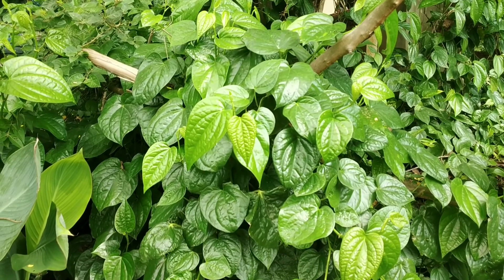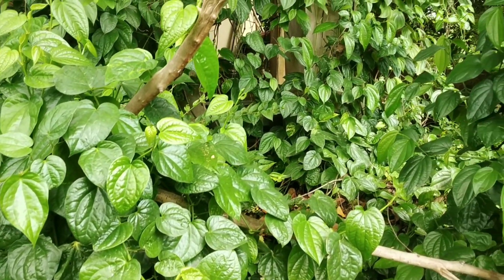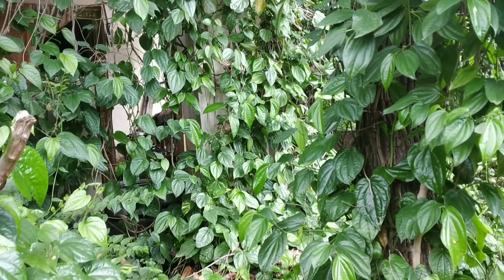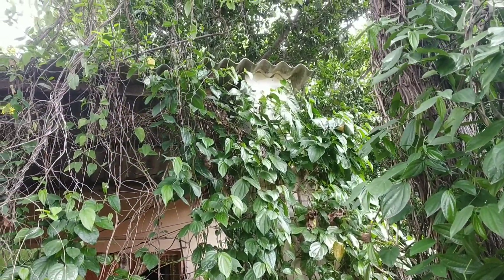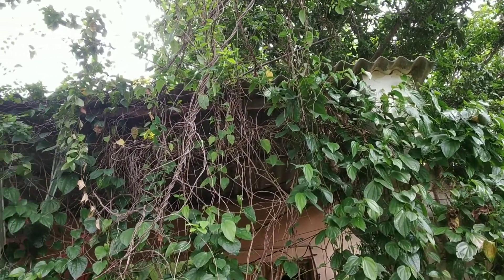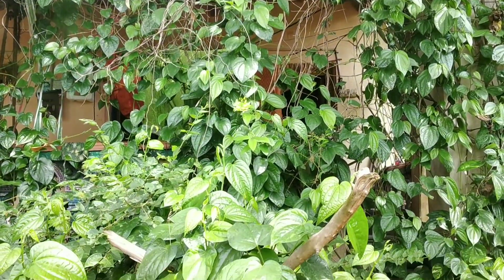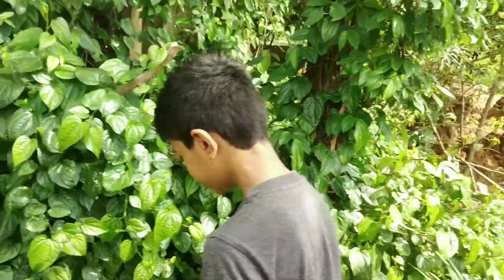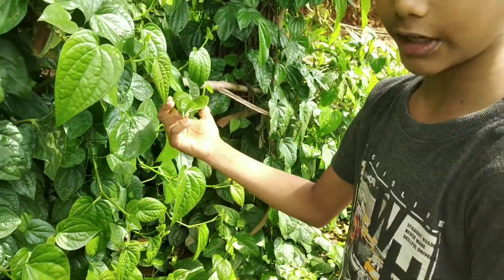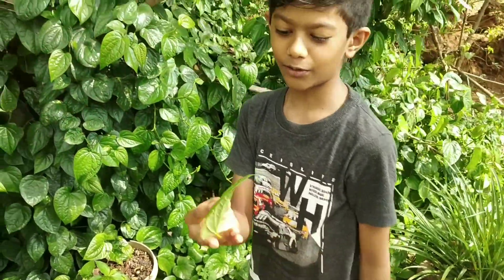This is a betel leaf — it is a climber. It is very good for digestion. See how the plant is climbing. Now I'll show you how people eat betel leaf. I'm going to pluck the leaf. I have the leaf, and now I'm going to eat it.